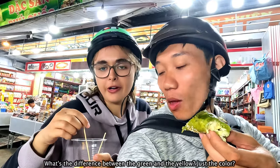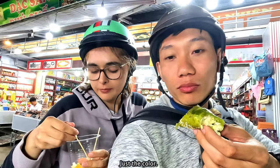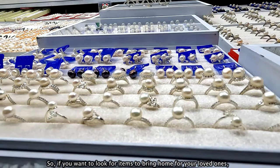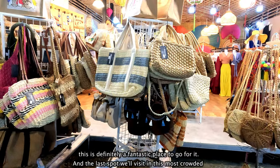It is so good. What's the difference between the green and the yellow? Just the color. So if you want to look for items to bring home for your loved ones, this is definitely a fantastic place to go for it.